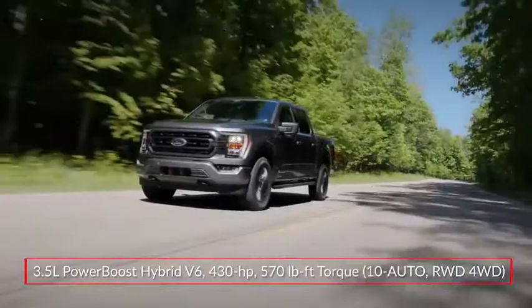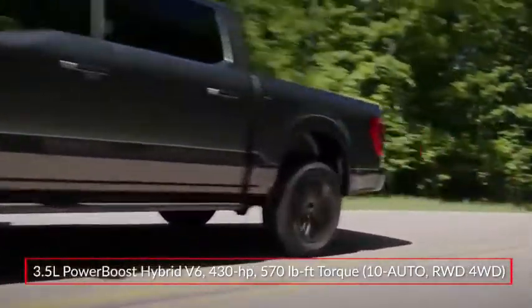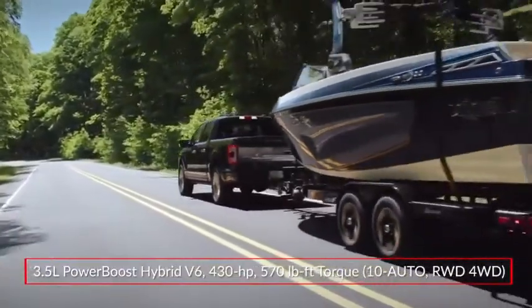a 47-horsepower electric motor and a 1.5-kilowatt-hour lithium-ion battery, producing a robust 430 horsepower and 570 pound-feet of torque.